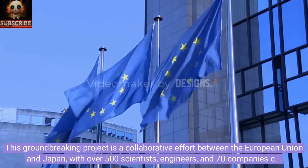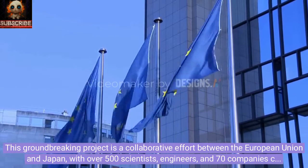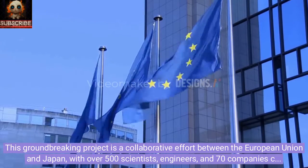This groundbreaking project is a collaborative effort between the European Union and Japan, with over 500 scientists, engineers, and 70 companies contributing to its success.